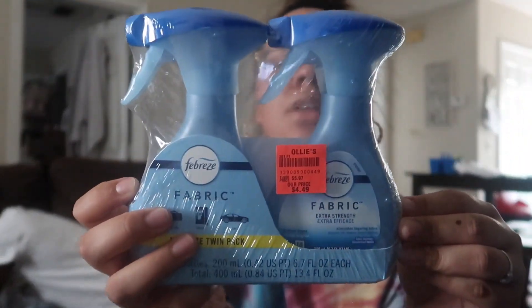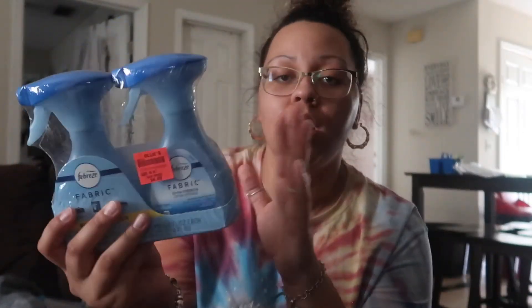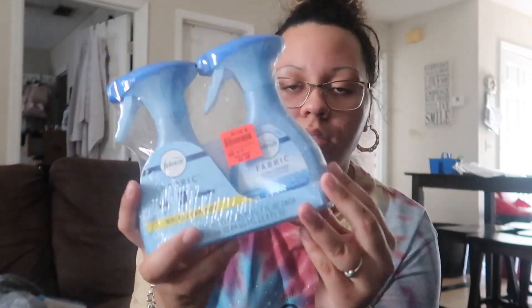They have these cute little mini Febreze ones — how cute are these? And this was $4.49. Literally one of the big ones at Walmart is $4.49, and I got these little ones for $4.49 — that's just awesome.